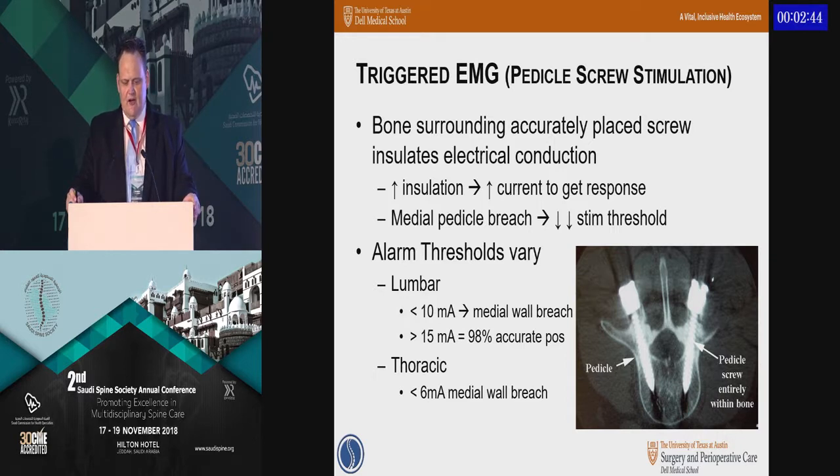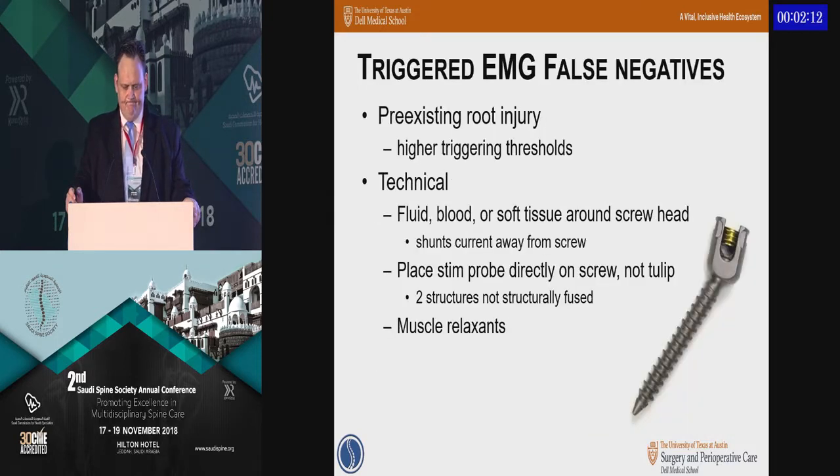When you do a triggered EMG, you're counting on the screw being placed in bone, which insulates it from the nerve. The thinner that bone is, and especially if there's a breach, the stimulation threshold required to pass signal through to that nerve goes way down. Alarm thresholds in the literature have varied over time and vary by location craniocaudally in the spine. If you can hit 15 milliamps, you can be fairly confident the screw has not breached to a nerve root. Important things to know: preexisting root injury can affect the read with a higher triggering threshold. Patients that are deeper, bloody, or have tissue around the screw head will give an improper read — place the probe tip directly on the screw, not on the top of the polyaxial head.